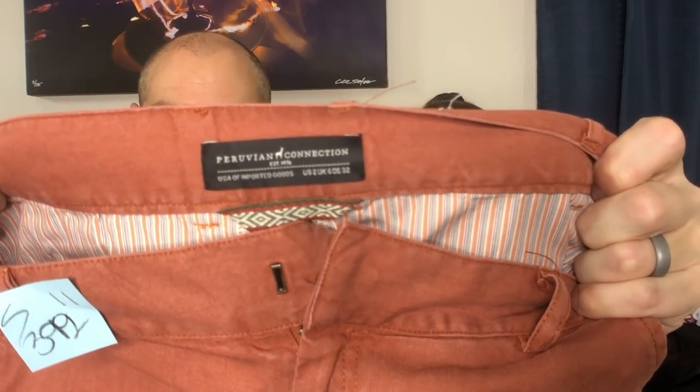These were $3.99 — Peruvian Connection pants. Such a quick flip. They're really cool pants — like little chino pants, but the cut is special and they have these cuffs at the bottom. They're really trendy. These aren't your average chino pants. Peruvian Connection doesn't sell for hundreds of dollars — don't be fooled. These might go for $30 to $35, but they will flip.